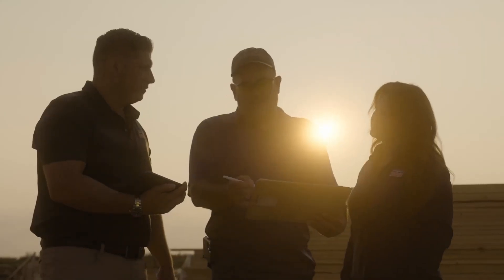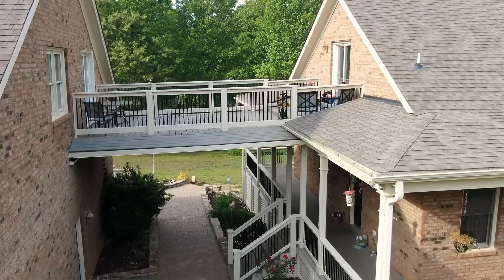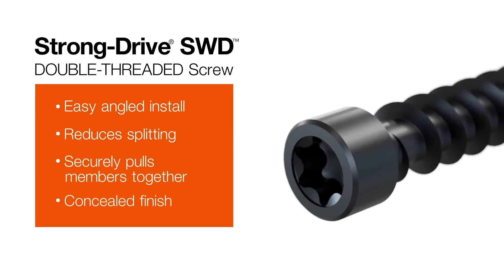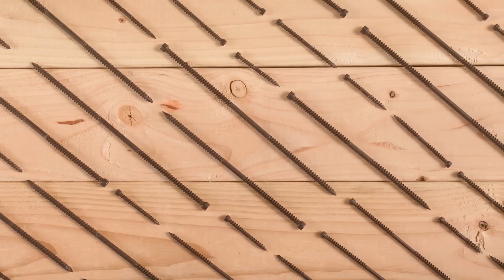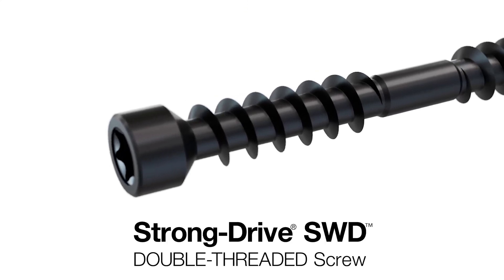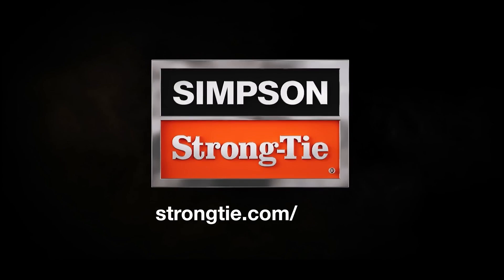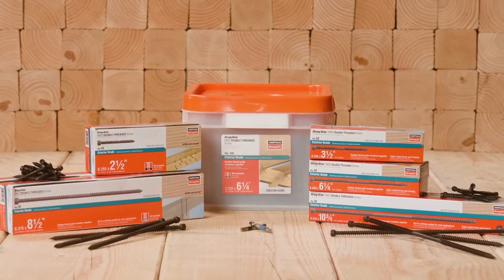Giving projects a clean and seamless look, the StrongDrive SWD Fastener is highly versatile and works perfectly with rafters, beams, and posts. It's available in various lengths ranging from 63mm to 273mm, making it suitable for a wide range of construction tasks, from small projects to larger builds. With its unique combination of features, this fastener saves time on the job site while ensuring a professional finish and reliable performance. Simpson StrongTie has once again delivered a product that meets the needs of builders looking for both functionality and aesthetic appeal.